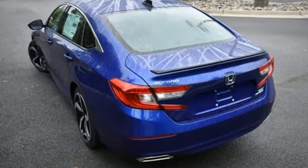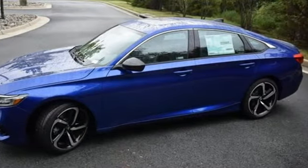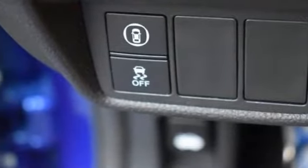It's equipped for all your driving needs and wants: streaming audio, inductive device charging, dual zone climate control, front and rear parking sensors, and doors and push button start proximity key.